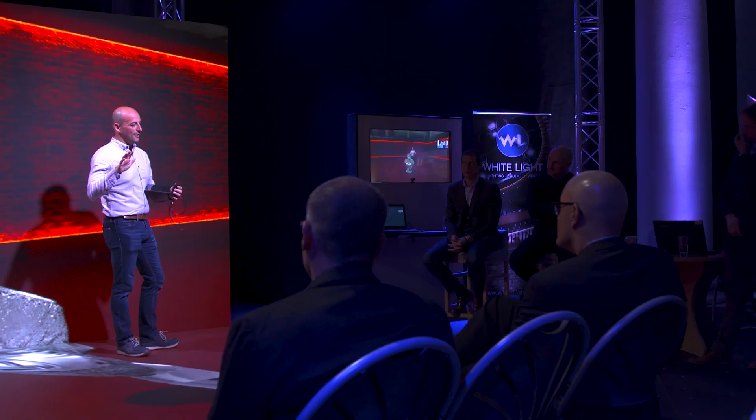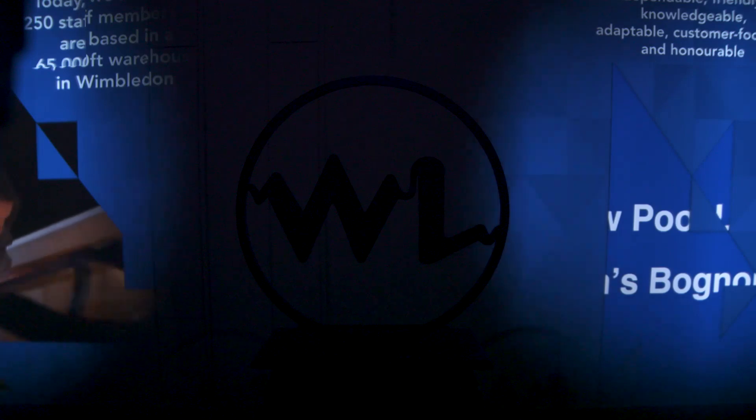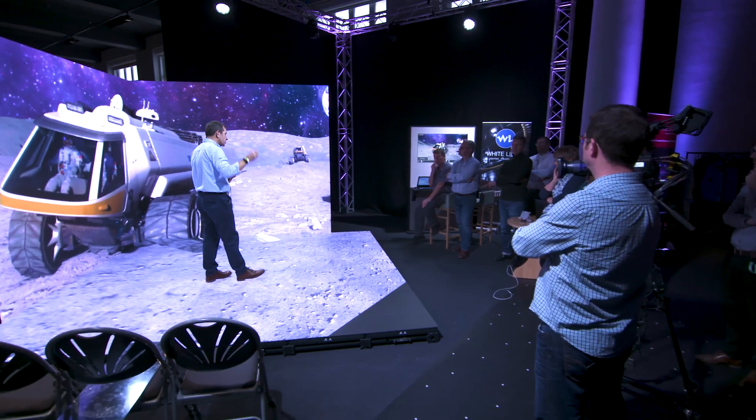When I'm working with White Light and Andy, I'll come up with an idea. He will then go, what about this tech? And I'll say, okay, but I want to be able to do that. Then we'll work together and do it — we've been pushing each other. White Light always seem to be ahead of the curve on everything and right at the forefront of technology.